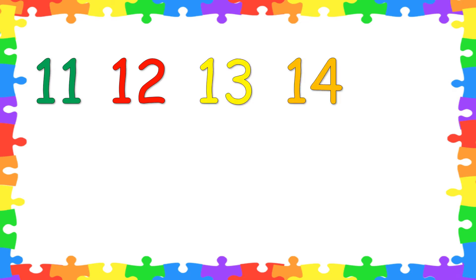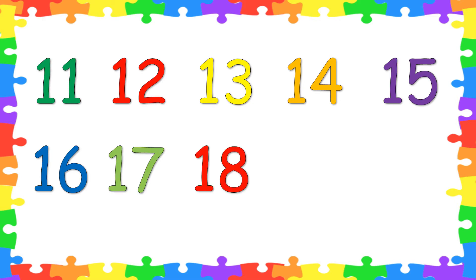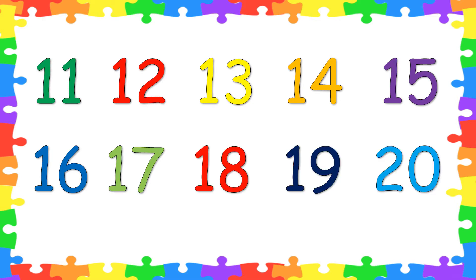Kids, you already knew how to count 0 to 10. Now this time, let's count from 11 to 20. What number comes after 10? Very good! It's 11. Now let's count: 11, 12, 13, 14, 15, 16, 17, 18, 19, 20. Very good! You know how to count numbers from 11 to 20.